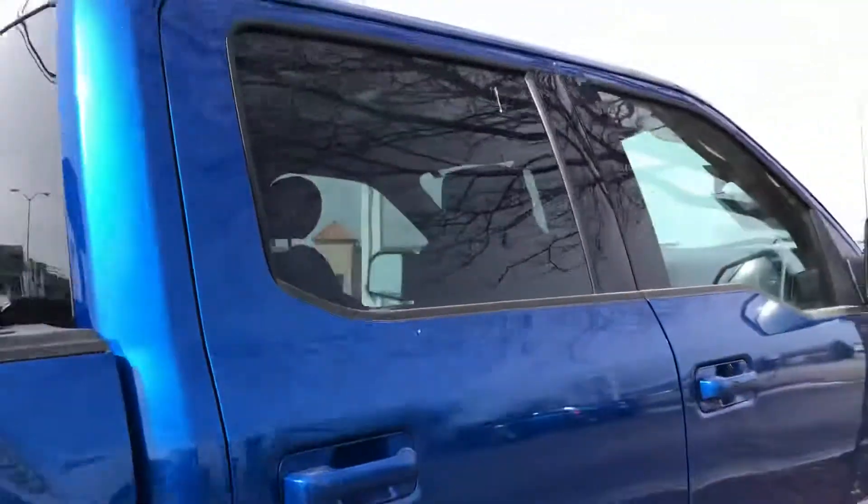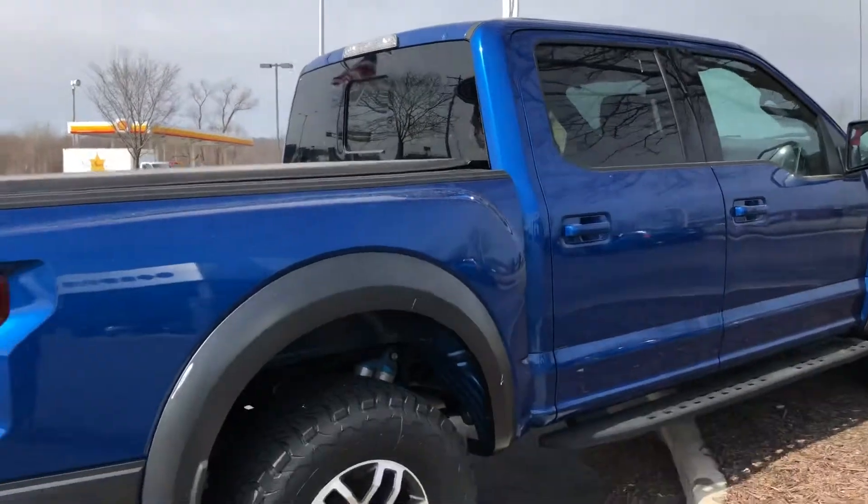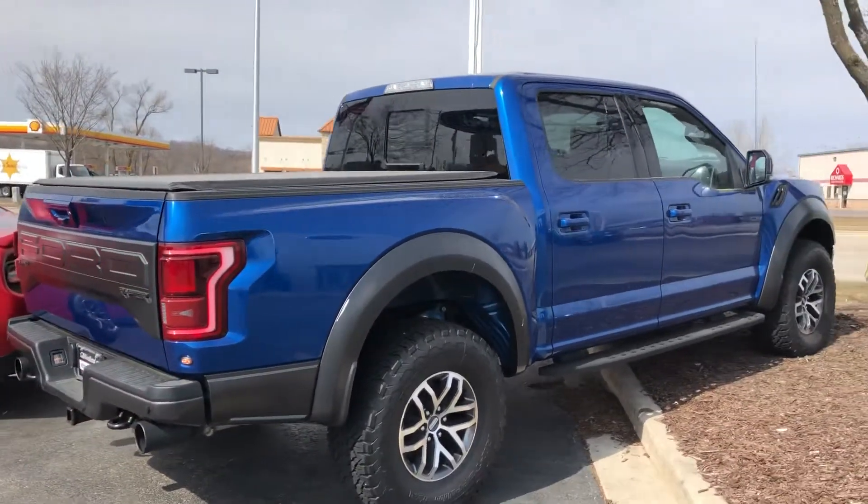Like new condition. Priced to sell this month here at Gordie Boucher. Even has a soft tunnel cover and a bed liner.